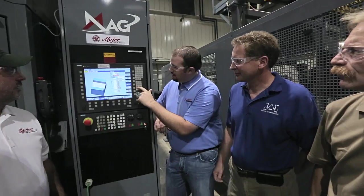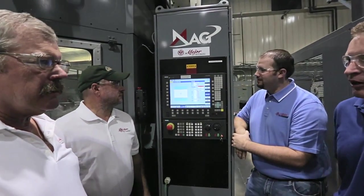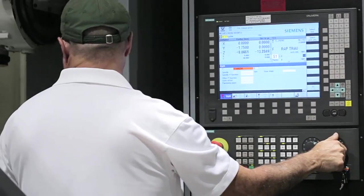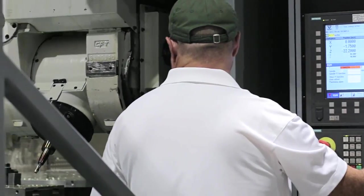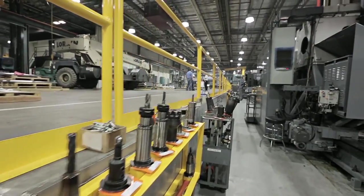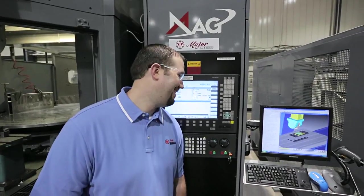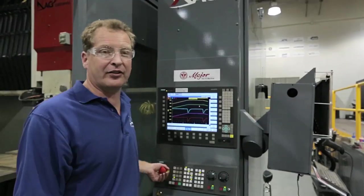The Siemens CNC platform has supported greater collaboration here at Major Tool and Machine. Advanced CNC is helping us find ways to increase performance and efficiency. Siemens CNC is an open control platform, and with that kind of flexibility, anything is possible.